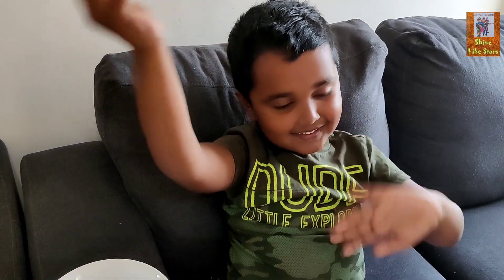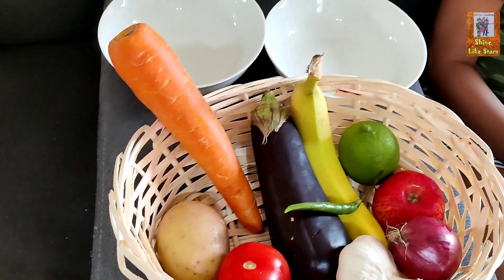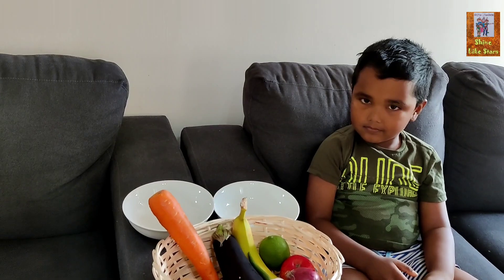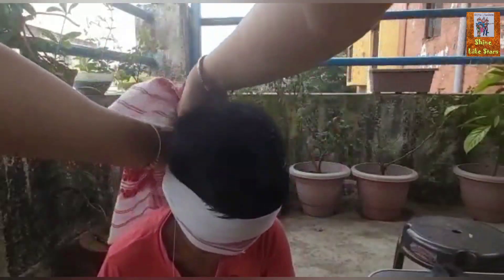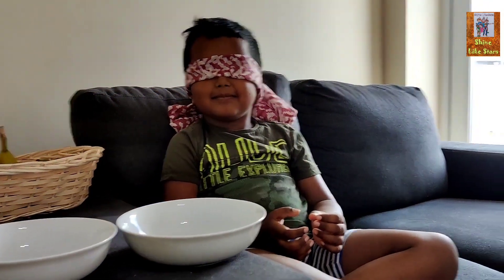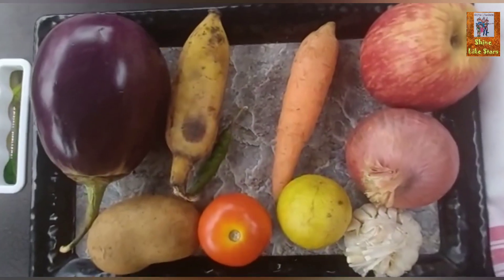Are you excited? Okay, so we have some fruits and vegetables in this basket. Cover your eyes! I'm going to cover your eyes and you have to guess what vegetable or fruit it is in your hand. It will be very exciting. Now I will cover your eyes. Are you ready? Okay, here are the fruits and vegetables!